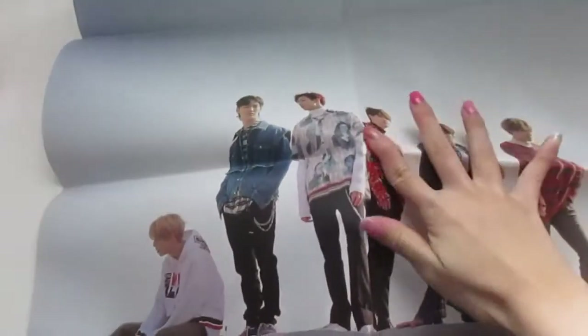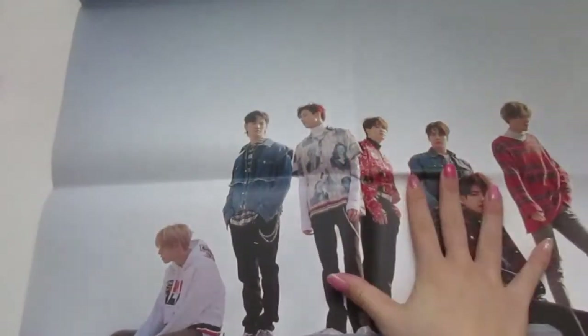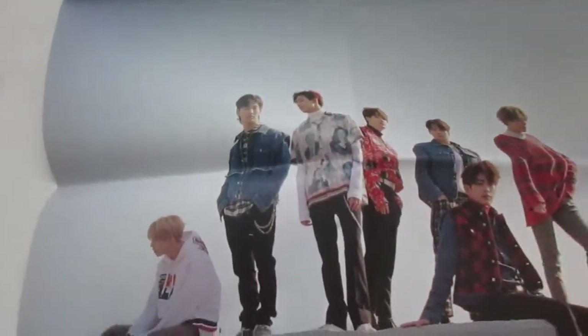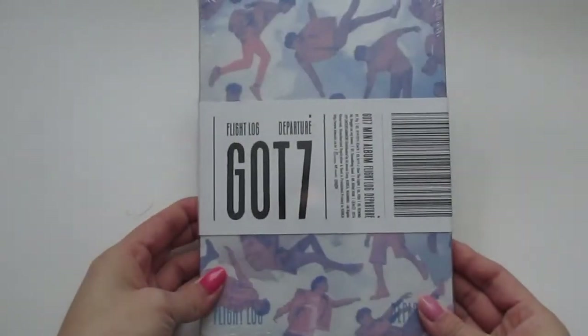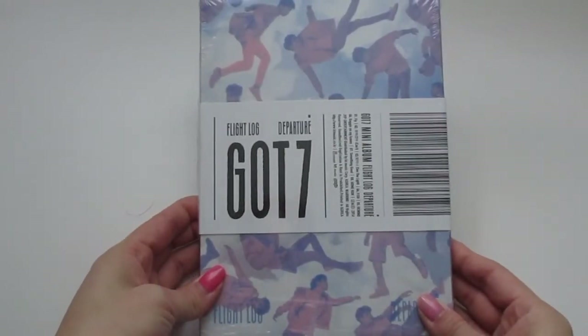It looks like I got the lookbook that goes with it, special edition. And it looks like I got a poster too. I'm pretty sure the poster is exactly like the cover for Eyes on You. The boys, a bunch of sky at the top, it says Eyes on You. And I got the Serenity version.